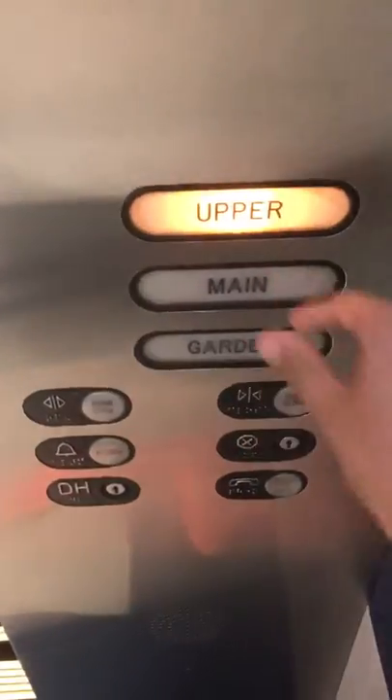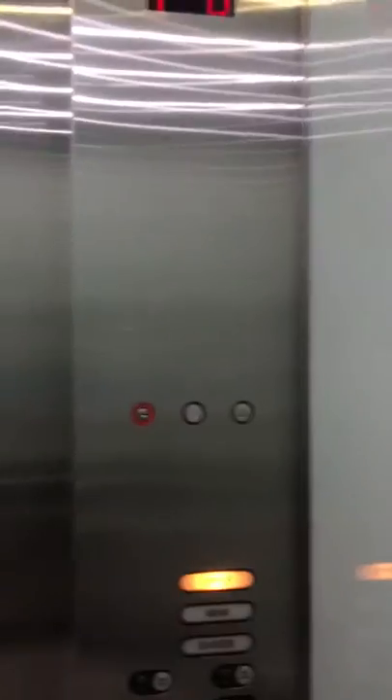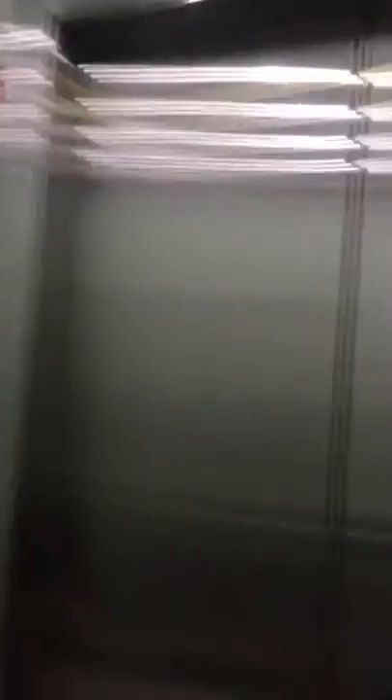Here it is. Let's go up to upper. Door close button does not work on Schindler's as always. Here's a panel of operation — alarm, phone.